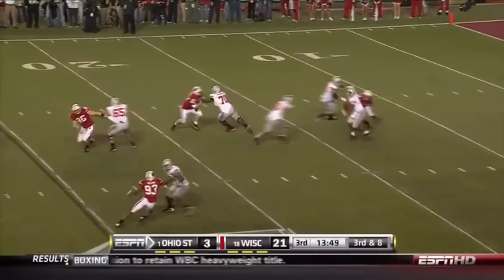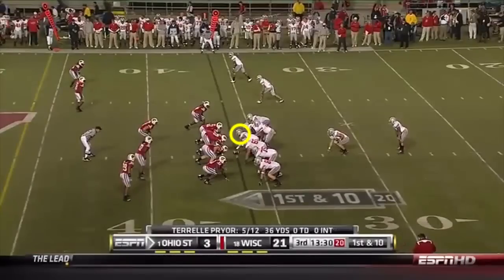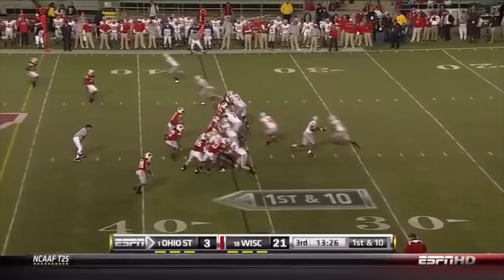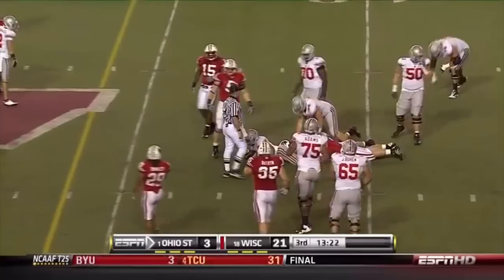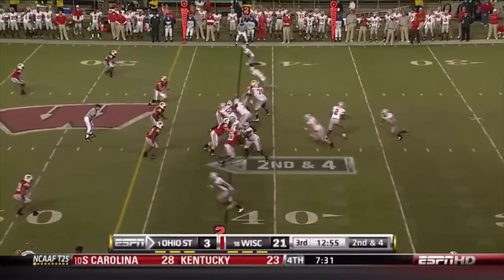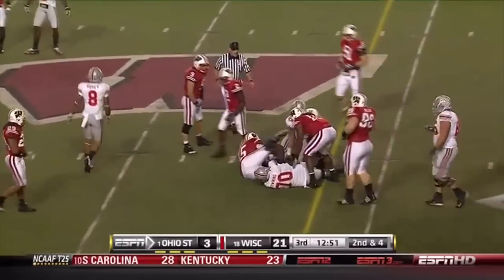Plenty of time, no receiver — Pryor now in trouble again, and the pass is picked off. But wait, Terrell Pryor actually found his man. Danny Heron back in as the running back, and he picks up a strong seven yards. First down on the Heron run.